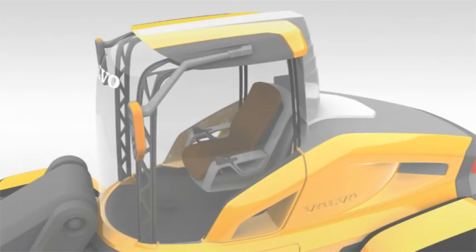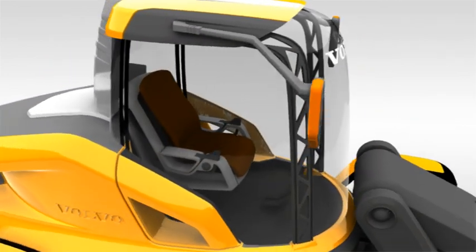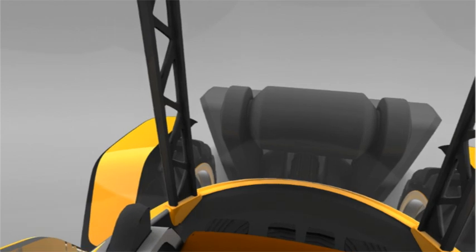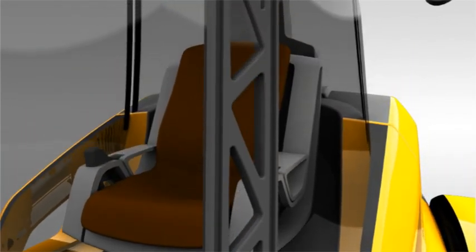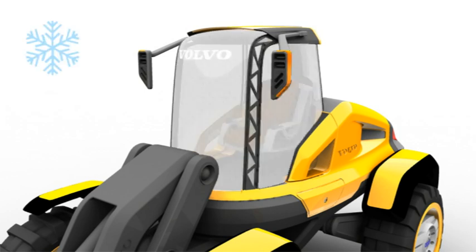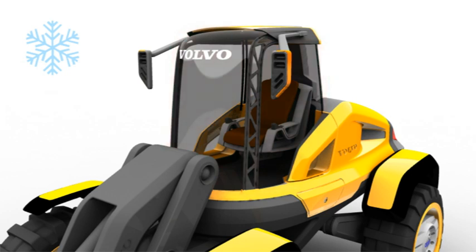The operator environment, always a strength of Volvo CE machines, enters a new dimension with the Griffin. Views from the driver's seat are commanding in every direction, made possible by all-round glazing and lattice see-through pillars. The glass in the cab is intelligent, heating up in cold weather to prevent frost or condensation, and becoming darker in bright sunlight.